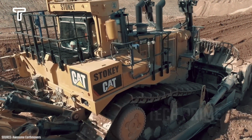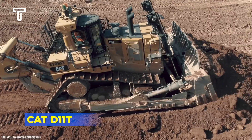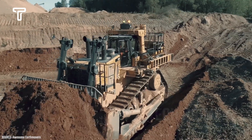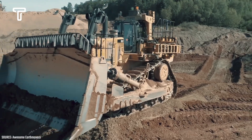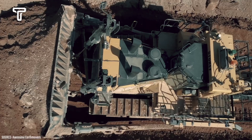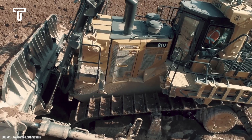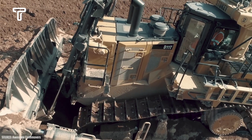This construction vehicle is truly impressive. The Caterpillar D11T is an exceptionally powerful bulldozer capable of pushing large amounts of material to different locations. Its substantial blade enables it to move vast quantities of material effortlessly. What makes it even more remarkable is its engine — the D11T is equipped with a powerhouse engine delivering 850 horsepower, providing it with the strength to push through even the toughest materials.